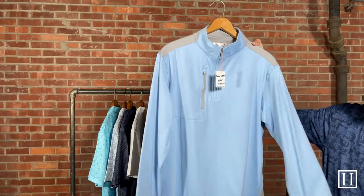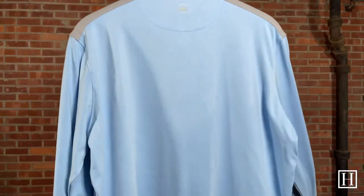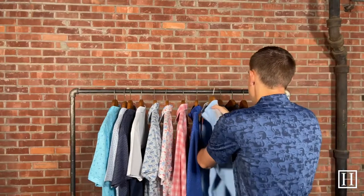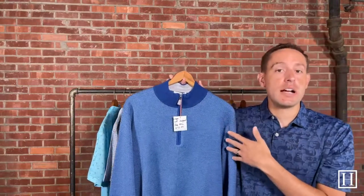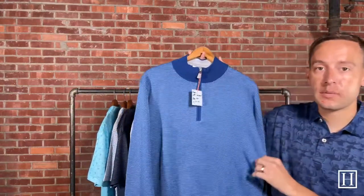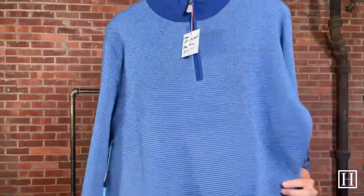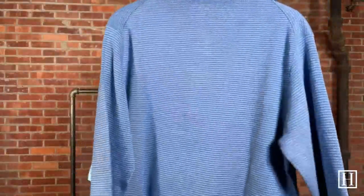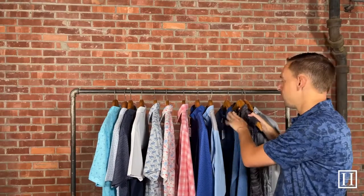I also grabbed one of the Crown quarter zips. We have all different styles and colors. This one is the Crown Soft Jacquard in Deep Ocean, on sale for $122.50. It has a cashmere blend, so it's nice and soft. We really like the pattern with the solid accents on the waistband and cuff. We also have solid green, pink, a light khaki color, and Cottage Blue — all different colors when it comes to the Crown Softs.